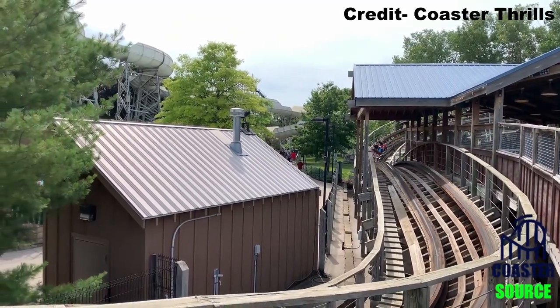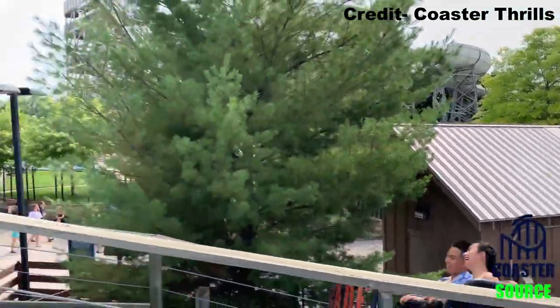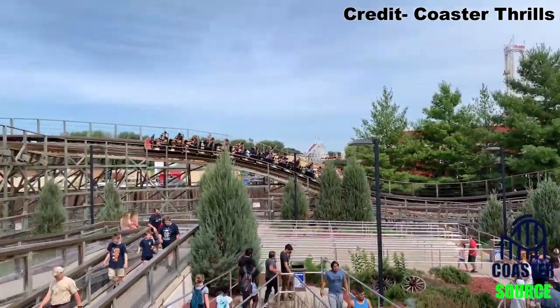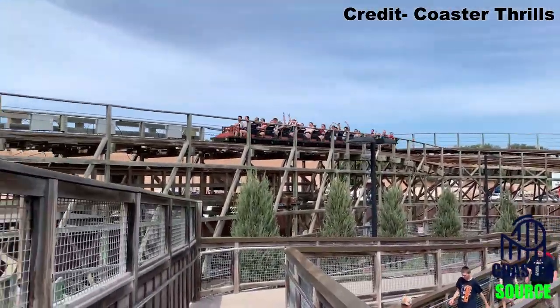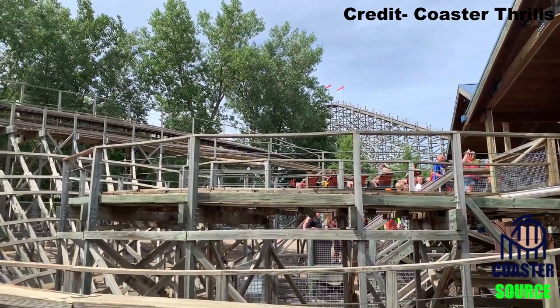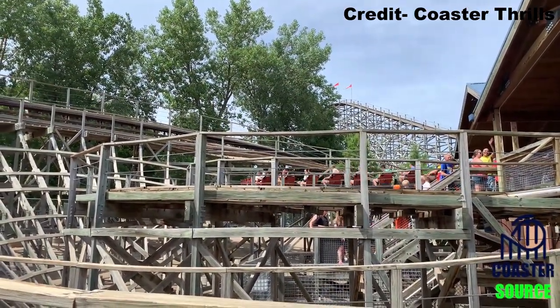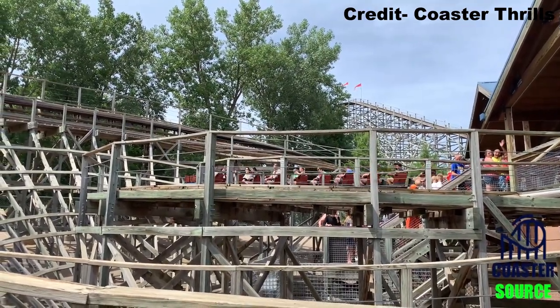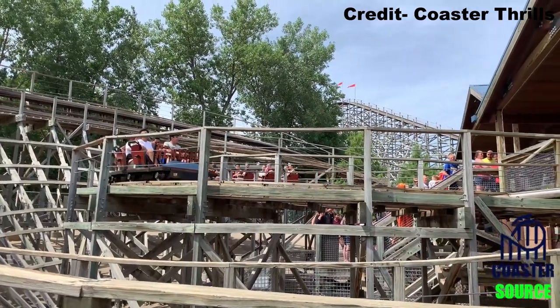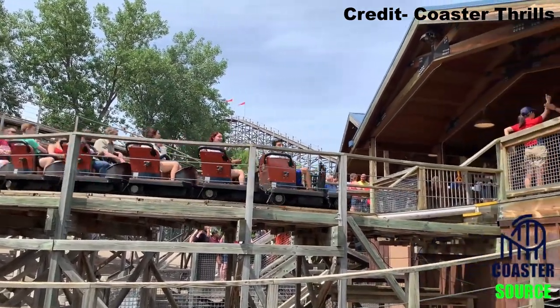Since Renegade is the park's most popular attraction, it often has the longest wait in the whole park. On my lone visit to Valley Fair, the ride's queue line maxed out at about a half hour when it was running just one train. Later in the day, the park added the second train and the ride became no more than a one or two train wait. Both the front and back were great on Renegade and I'm not sure if I had a favorite between the two — I split my rides pretty evenly.